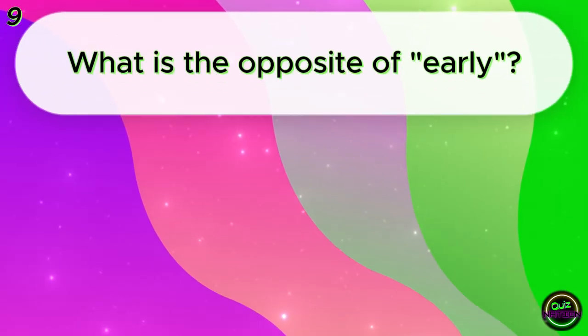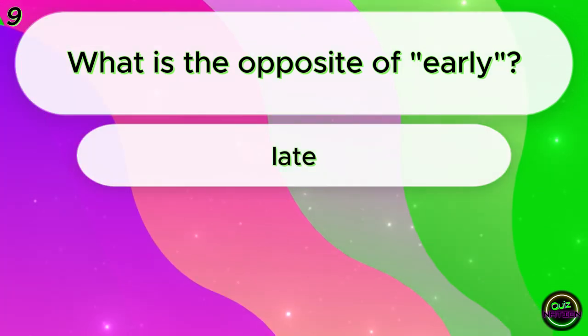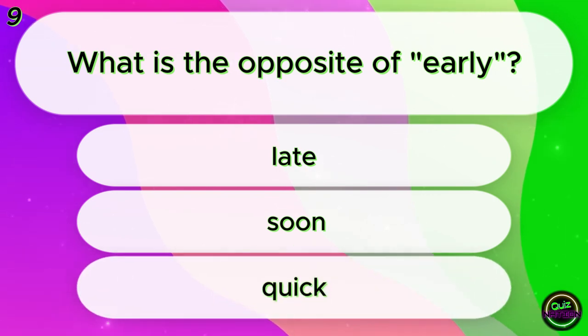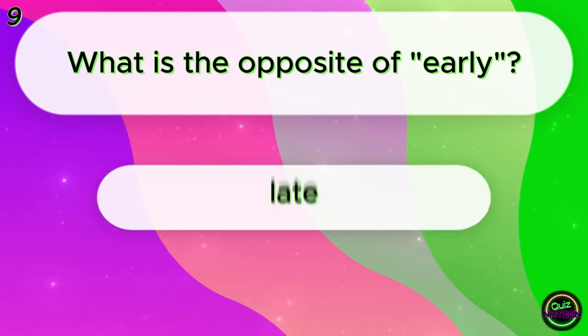What is the opposite of early? Late? Soon? Quick? Late!